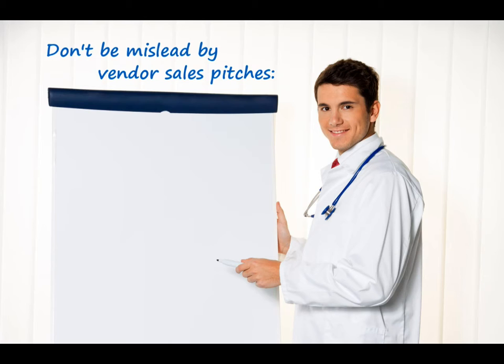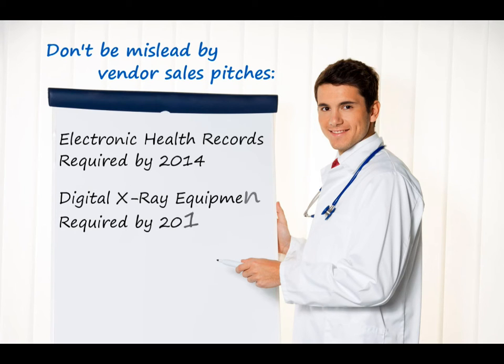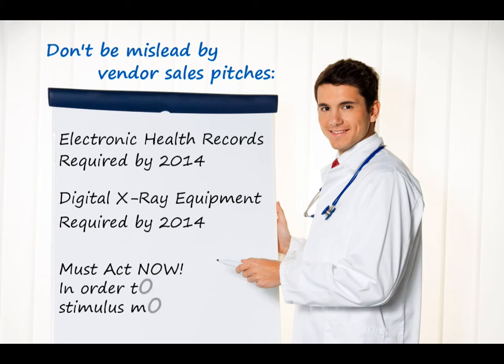Don't be misled by vendor sales pitches stating that electronic health record systems will be required by 2014, or that there are government requirements to use digital x-ray equipment by 2014, or that you must act now and prove that you are using electronic health record systems by 2012 in order to qualify for stimulus money from the government.